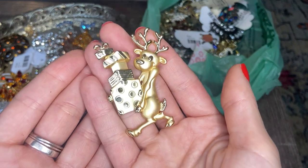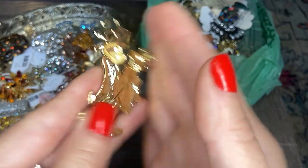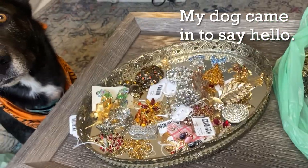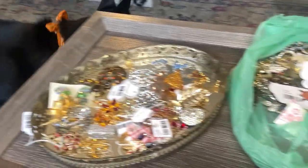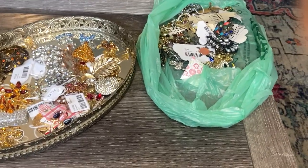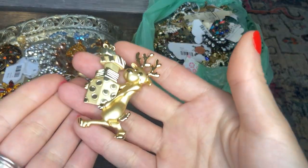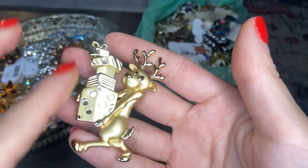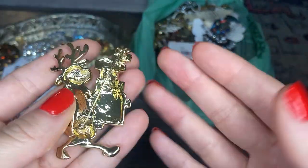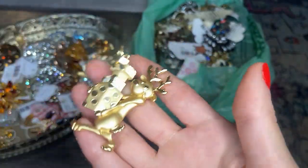Here's another Christmas piece — we have a reindeer carrying a stack of presents. That's pretty adorable. My dog Maddie has come to investigate what I'm doing. So here is a really adorable Christmas brooch: a reindeer carrying a stack of presents. I do not see a marking on this one, but that's pretty adorable.